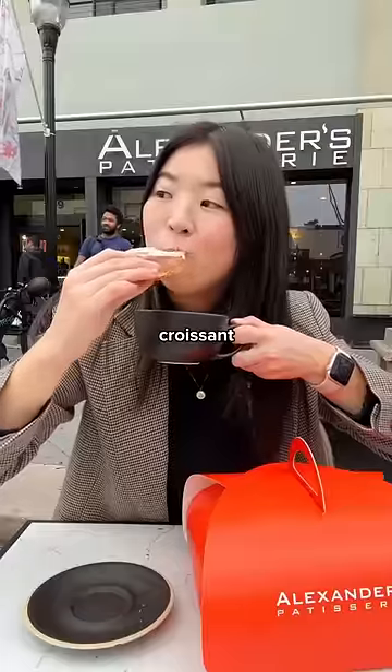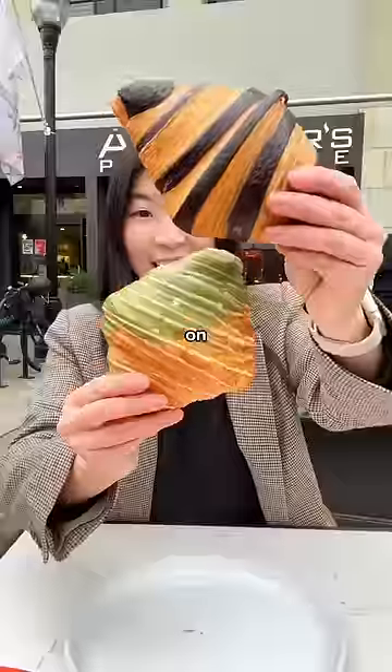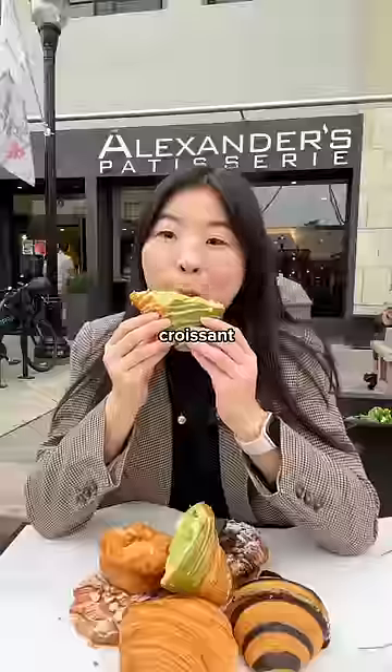I especially love dipping my flat croissant into a latte. And if you're still on team regular croissant, I don't blame you, but I would highly recommend checking out the black sesame or matcha filled croissants.